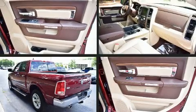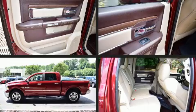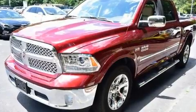Top features include front fog lights, one-touch window functionality, variably intermittent wipers, power front seats, a rear-step bumper, adjustable pedals, and more.